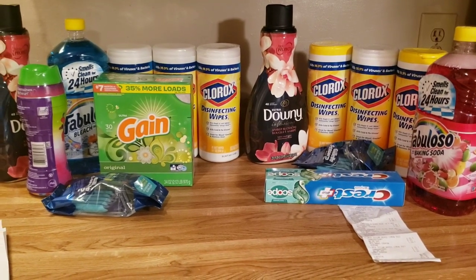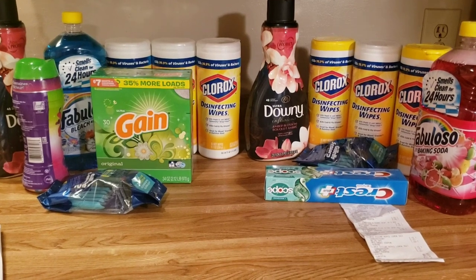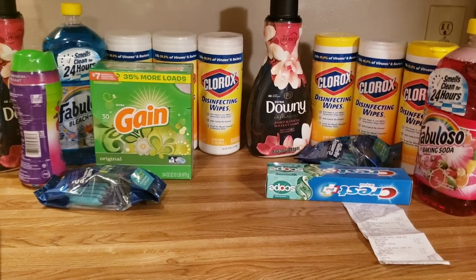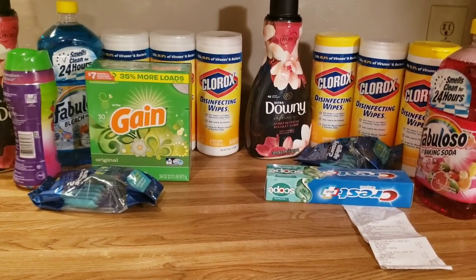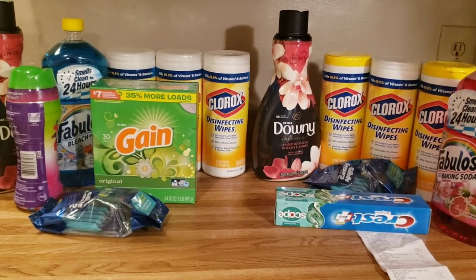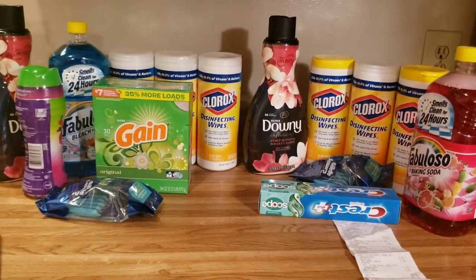That's an overview of about twenty dollars worth of stuff. Don't forget to like, comment, and subscribe. Definitely double tap that bell so you're notified every time I upload. I wanted to go to CVS today but time got away from me — I'll try to make it tomorrow. This is my haul, you guys — see you later, bye!